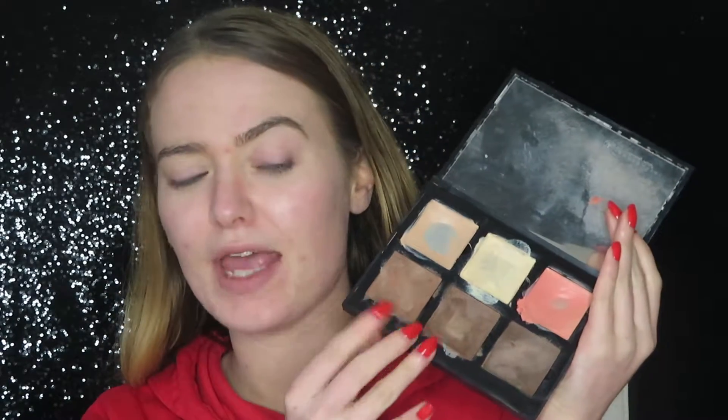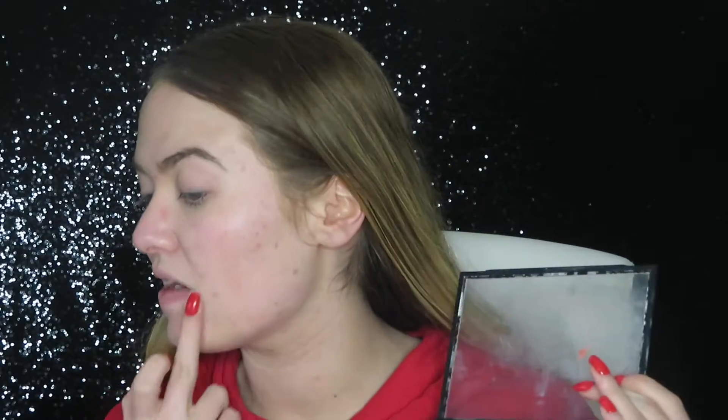Then it depends on if I have spots or not. And today obviously I've got spots. So I'm going to take the Anastasia Beverly Hills kit and just take the skin colour one and cover any spots that need covering. If I don't have many spots then I'll just skip that bit. Or you can just use a concealer — that will cover them too. I just like to use this because it's much thicker and covers them better.